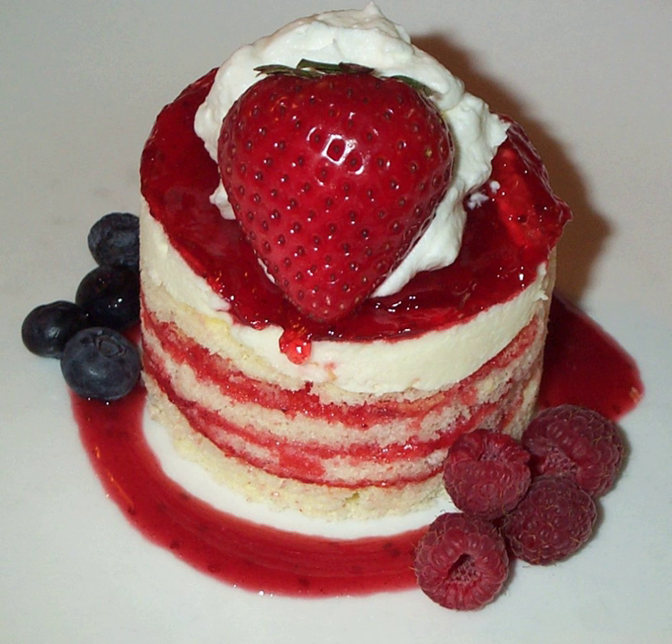The earliest recipe for shortcake is in an English cookbook from 1588. Shortcake is typically made with flour, sugar, baking powder or soda, salt, butter, milk or cream, and sometimes eggs.